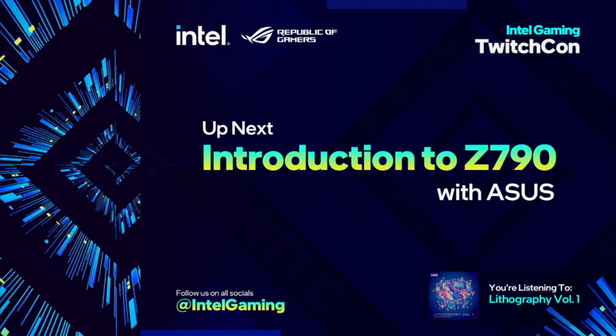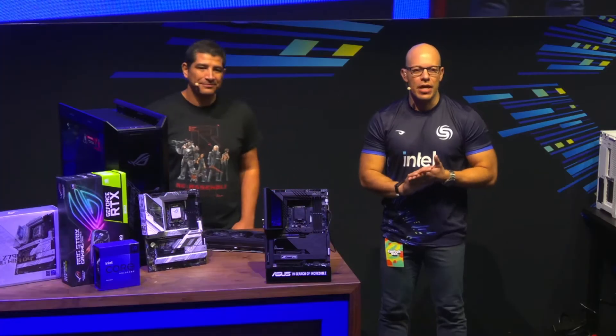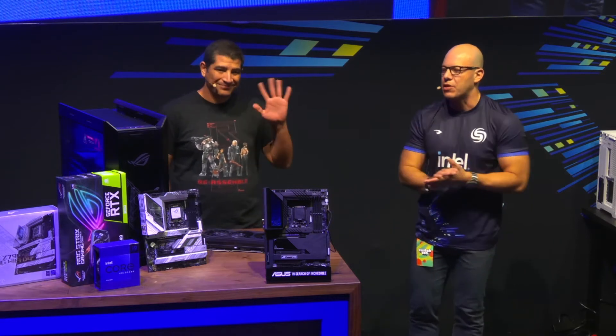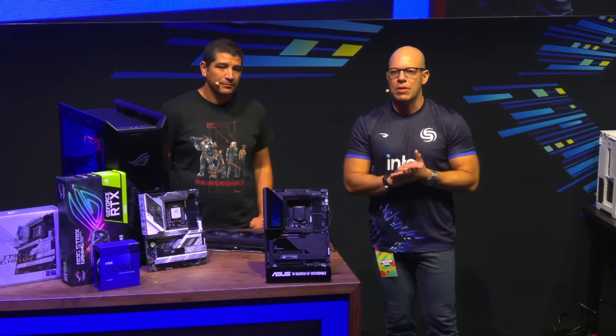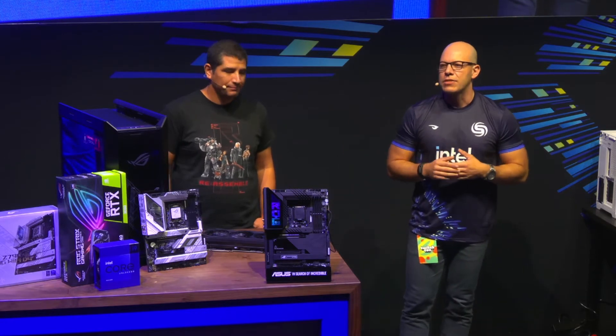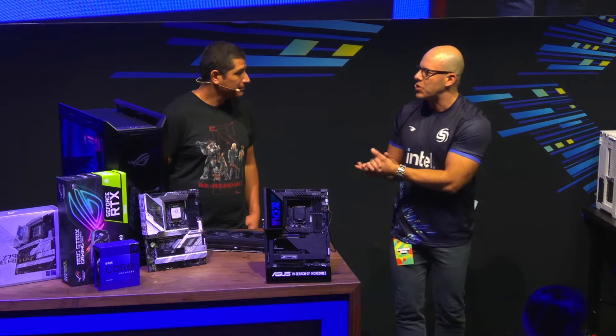Good afternoon, everybody, and welcome once again here at TwitchCon San Diego. Today we're going to be talking to JJ about ASUS motherboards and the new chipset Z790. So JJ, why don't you introduce yourself and tell us what you do?